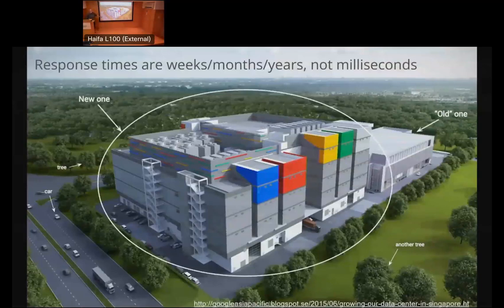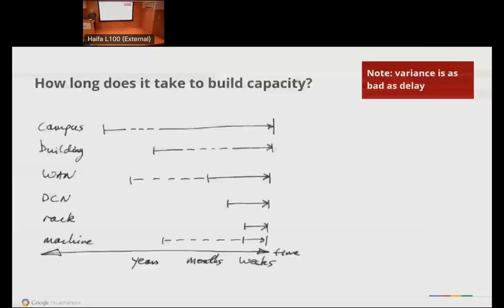Response times here are not milliseconds — we're looking at months to years. For campus space, typically a decade out. Buildings, a few years. Wide area networking can be five to ten years for a submarine cable, or you can turn on a wavelength in a few weeks. Data center networking racks are typically weeks. Machines can be a small number of weeks to potentially much longer for machine learning, because the specialized chips have very different lead times. Delay is bad, but variance in that delay — uncertainty in how long it's going to take — is a killer. That makes everything more expensive.